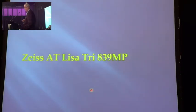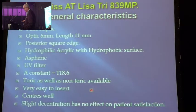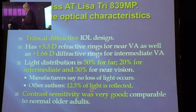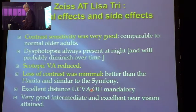The Zeiss AT Lisa gave us, in the end, the best results — but we only did eight of them. It's a trifocal lens, it's an excellent lens on a plate optic, and I am planning to do more of them to get the numbers up and make the data more comparable. They claim very good contrast sensitivity, and we could actually identify with that claim — we got the same contrast sensitivity results that they reported.